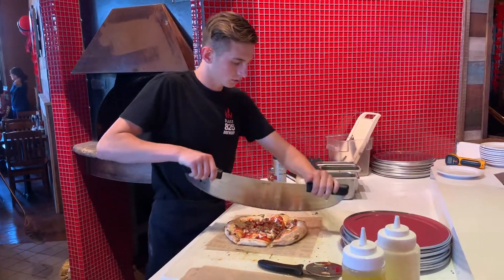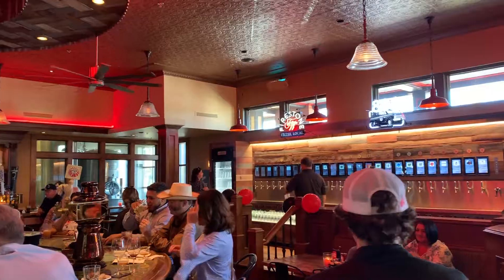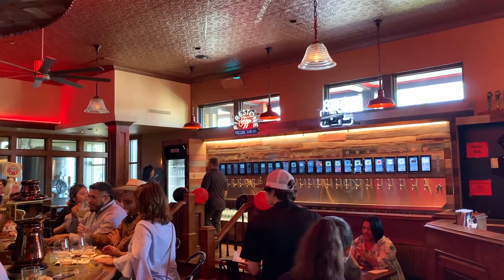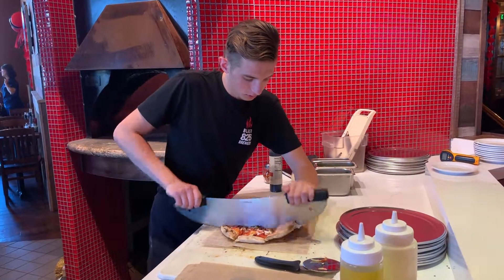The brewery features locally sourced beef and produce, outdoor dining, and Santa Maria's first beer and wine walk, featuring local beers and wines. The centerpiece of it all is their custom brick oven.